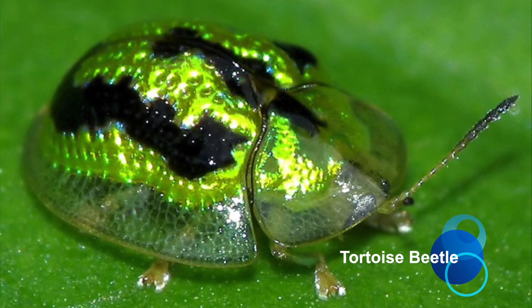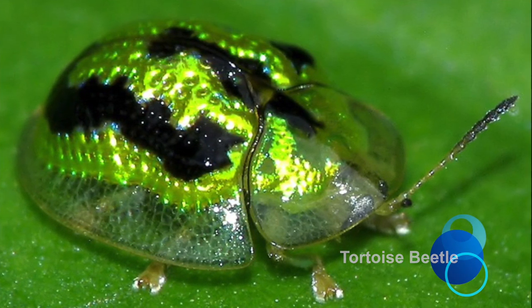Tortoise beetles come in many different varieties, from distinct colorful patterns to even golden shapes.